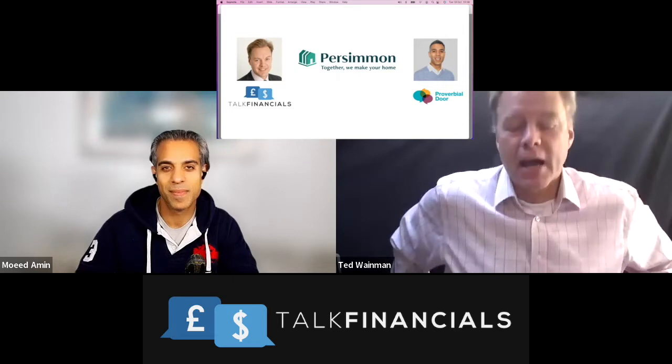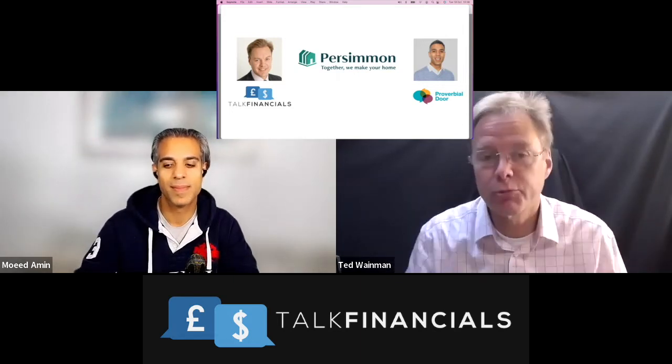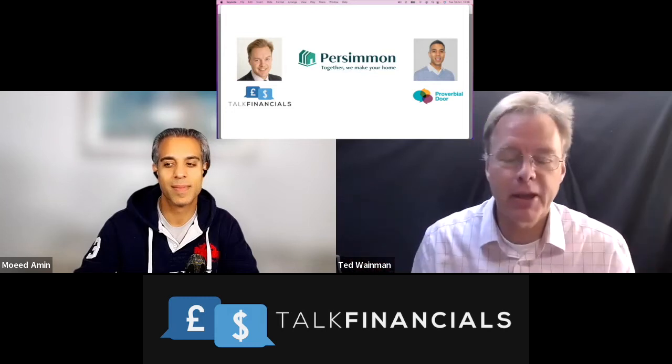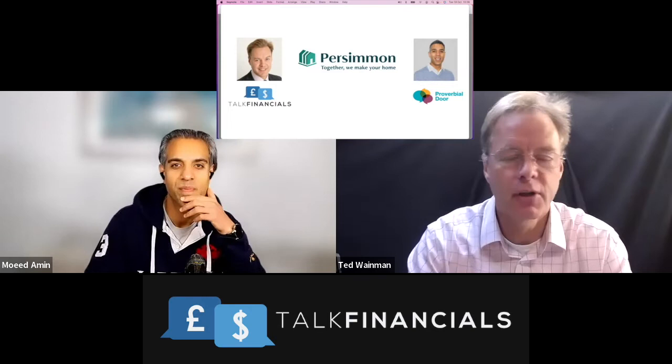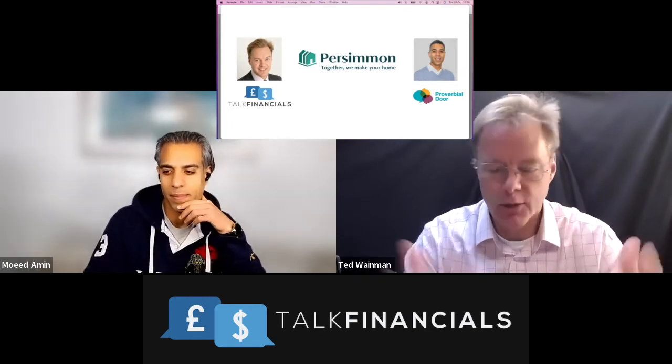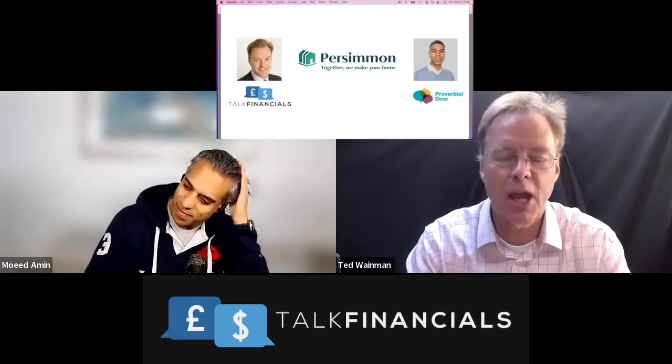Absolutely. Good to see you, Moead. Welcome back to all of our subscribers. If you are not a subscriber, please do become one — just click on the subscribe button and don't forget to like and share this video as well.